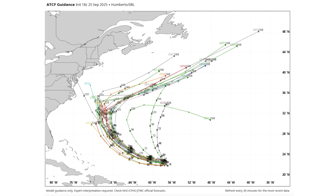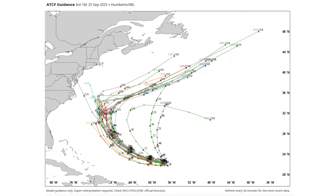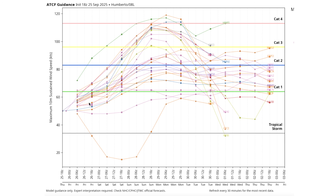For Humberto, the intensity guidance is going crazy with two major groups — one between category one and two hurricane, and another huge group taking it into category three or four status. This could very well be a very strong hurricane. I agree with the National Hurricane Center that the general consensus is right around category three status, similar to what we saw with Gabrielle, but category four can't even be ruled out at this point.